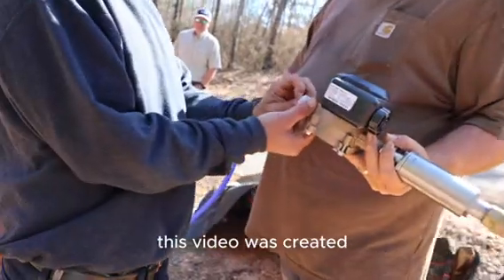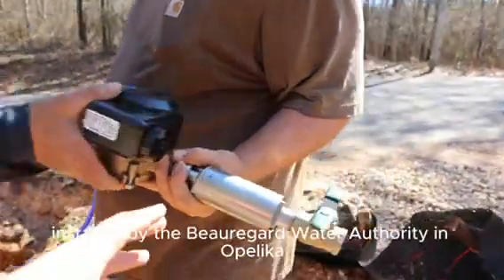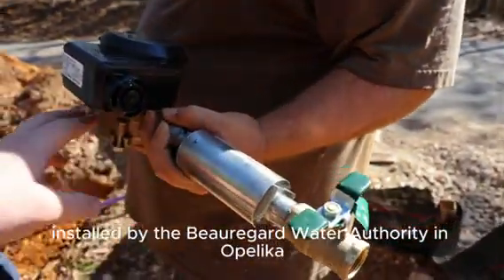This video was created during the first installation of our stainless steel product, installed by the Beauregard Water Authority in Opelika, Alabama.